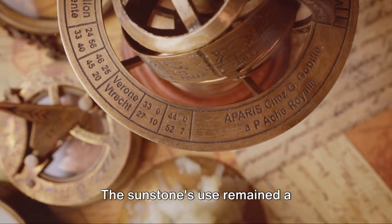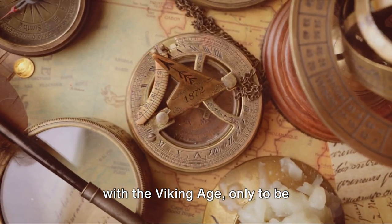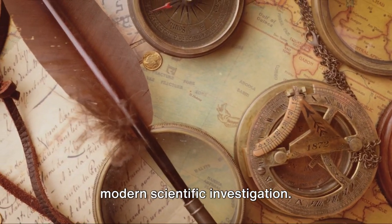The sunstone's use remained a navigational secret, its knowledge fading with the Viking Age, only to be rediscovered through ancient texts and modern scientific investigation.